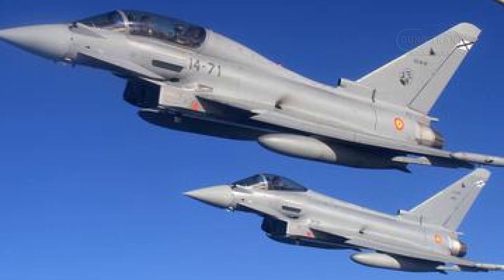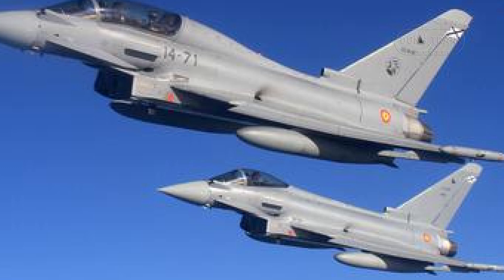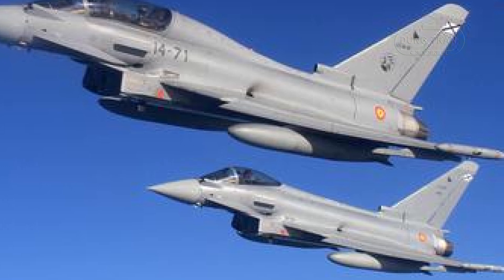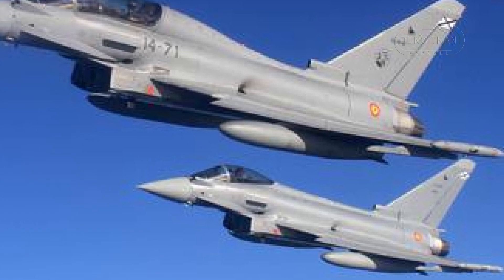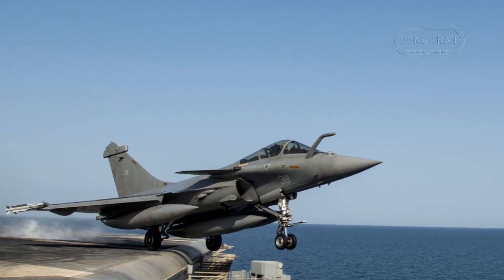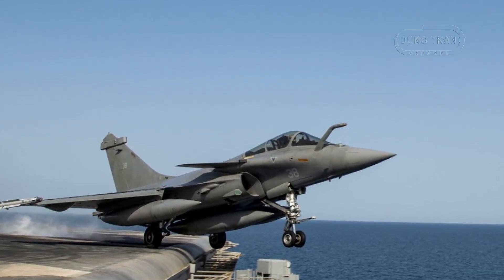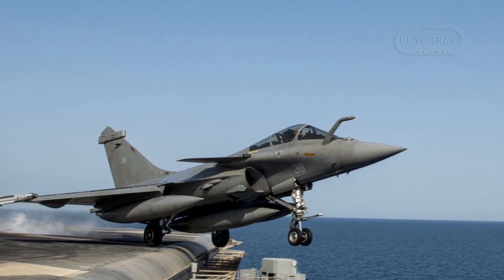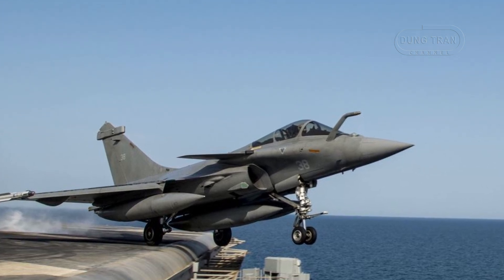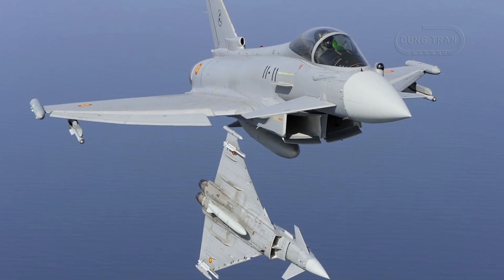However, Spain's strategic positioning within NATO, particularly its partnership with the US and other European powers, ensures that it remains a key player in both regional defense and global security initiatives. In comparison, while France operates the Rafale, which boasts advanced radar and sensor systems, its multi-role fighter is more specialized for ground-attack missions.